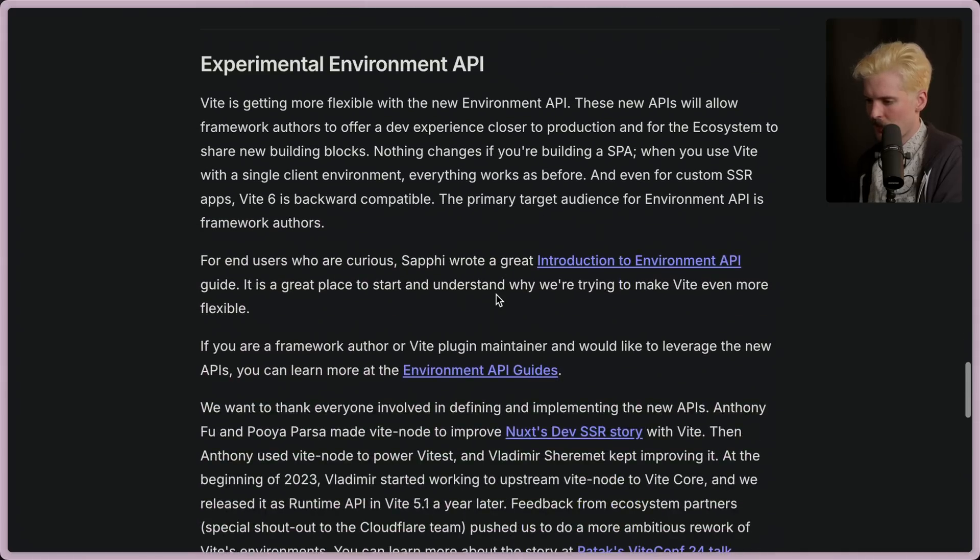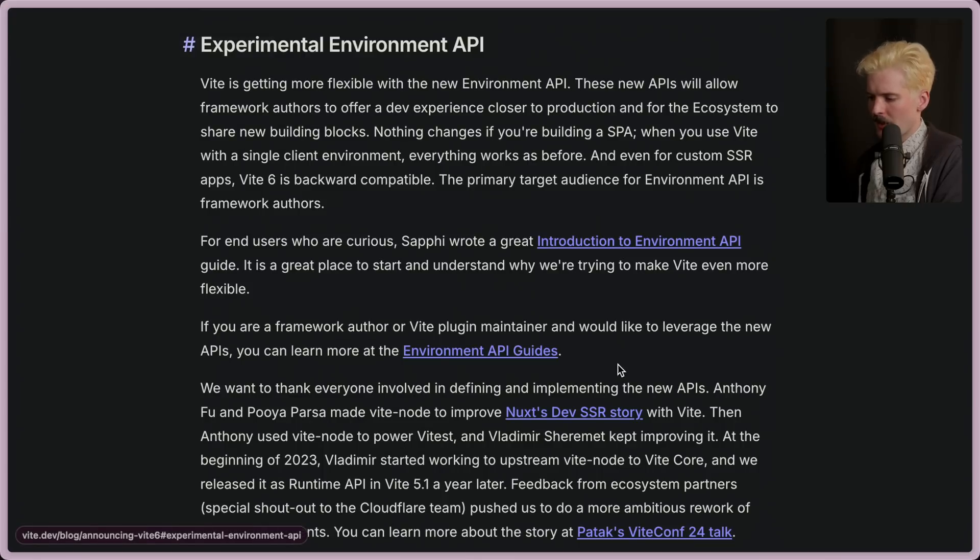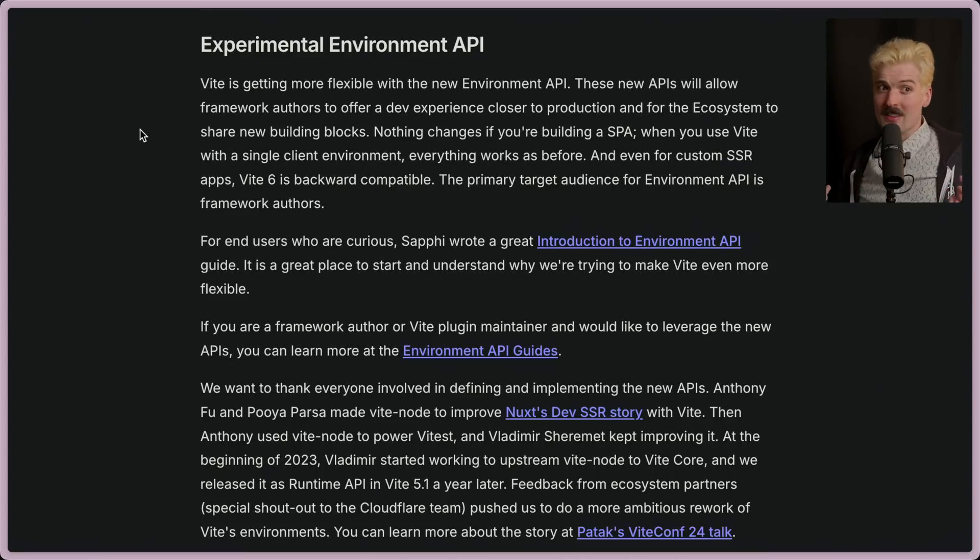But we need to talk about what's actually changing here. Here's what we're all here for — this is what I am very, very excited about. Vite is getting more flexible with the new environment API. What is an environment? Environment is a place that your JavaScript code runs.